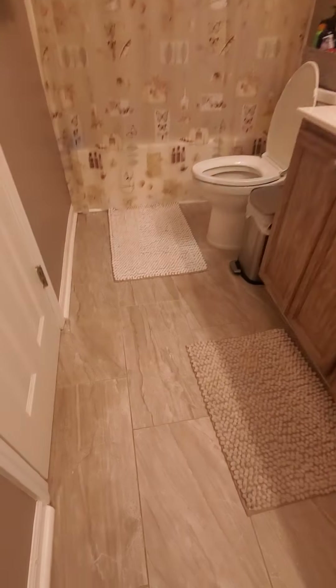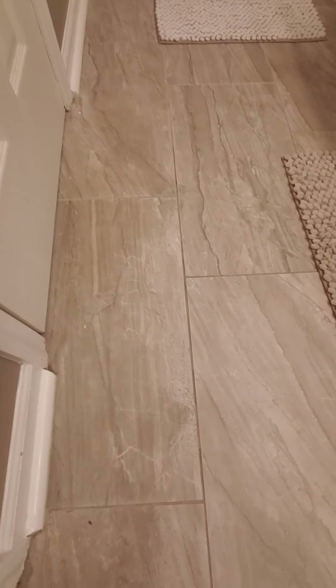I should have taken you through that master bath a little bit better — it's got better tile on the floor. You can see how they replaced the tile. That's it.